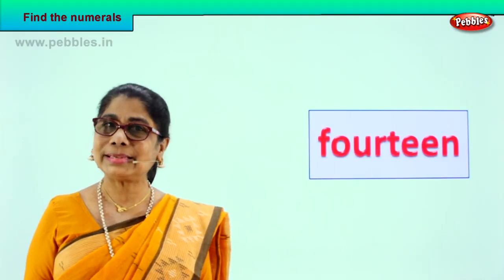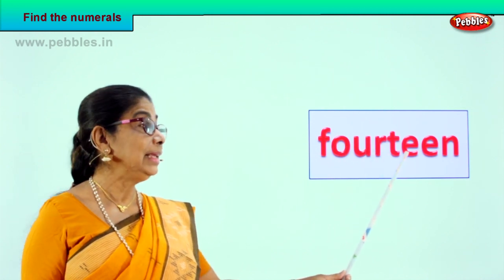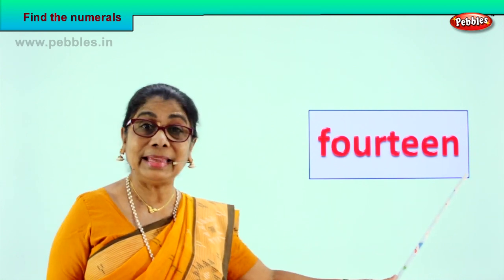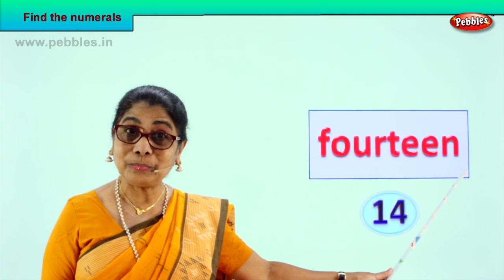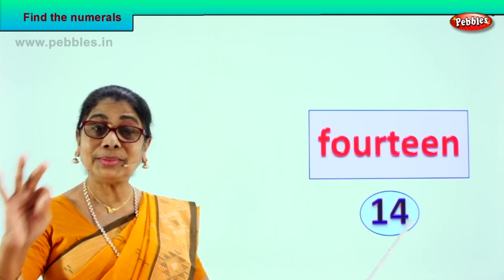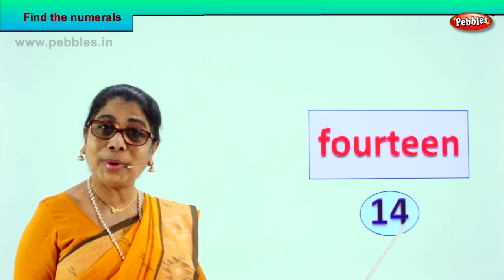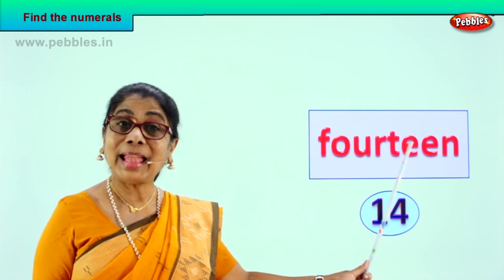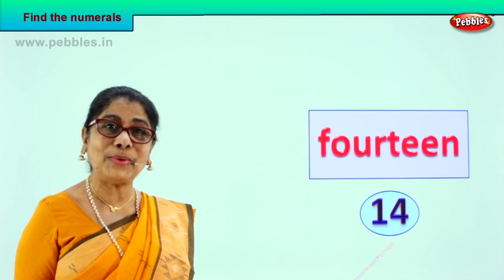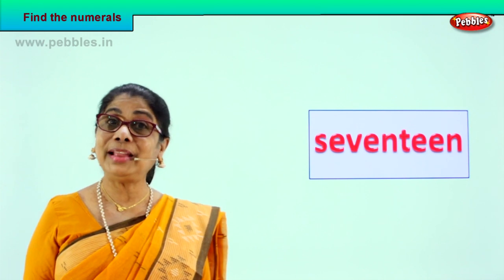Shall we go to another exercise? Good. Here we are. Let's spell and see — what is the numeral that is coming up? F-O-U-R-T-E-E-N. Read again: F-O-U-R-T-E-E-N. What is that? Fourteen! Very good. So what numeral will you get? Fourteen — ten and four more: one, two, three, four. Ten and four — fourteen, one and four. How do you spell fourteen? F-O-U-R-T-E-E-N. Fourteen is the name and the numeral is one and four. Good!